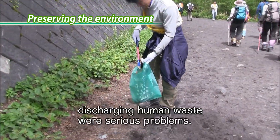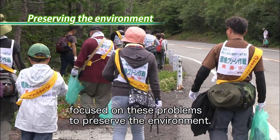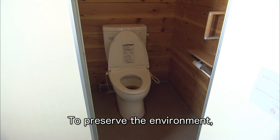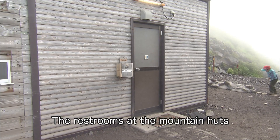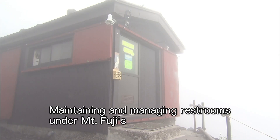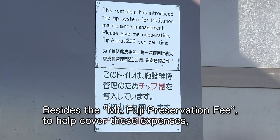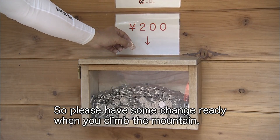At one time, littering and discharging human waste were serious problems. Local governments, mountain huts, and NGOs focused on these problems to preserve the environment. A typical solution is the installation of eco-friendly restrooms — self-contained bio toilets are increasingly used on Mount Fuji. The restrooms at mountain huts are maintained independently at each hut. Maintaining restrooms under Mount Fuji's difficult natural conditions requires a great deal of expense. Besides the preservation fee, climbers are asked to give a 200 or 300 yen tip, so please have some change ready when you climb.